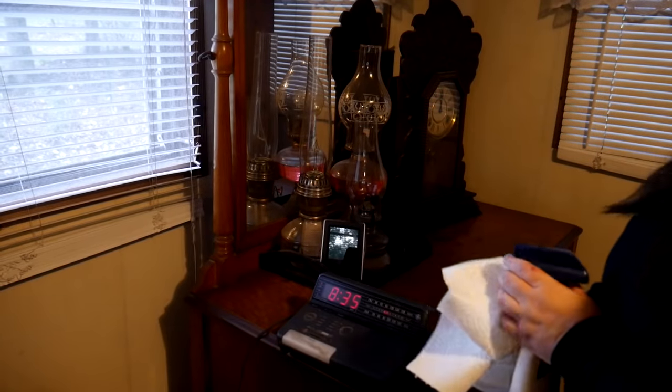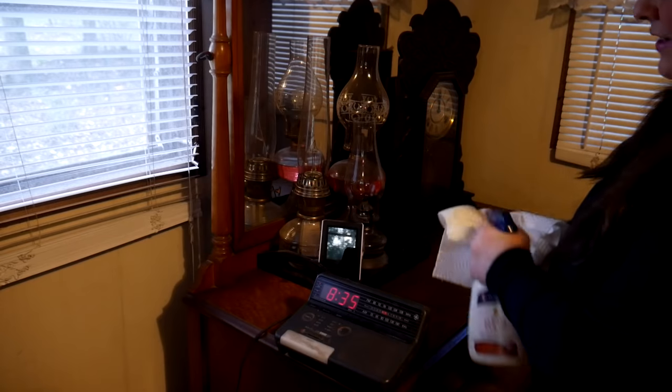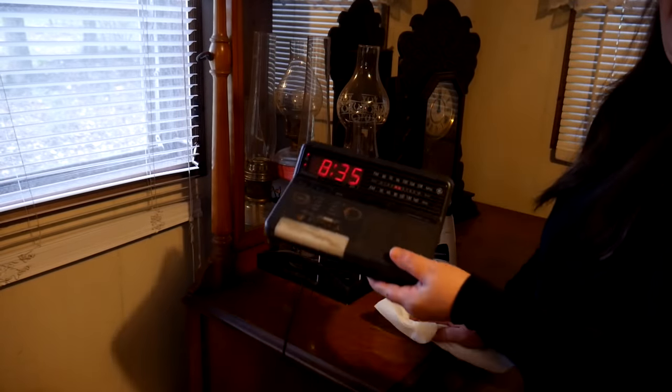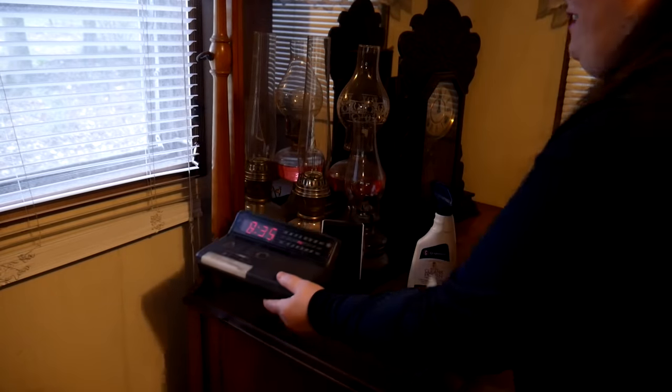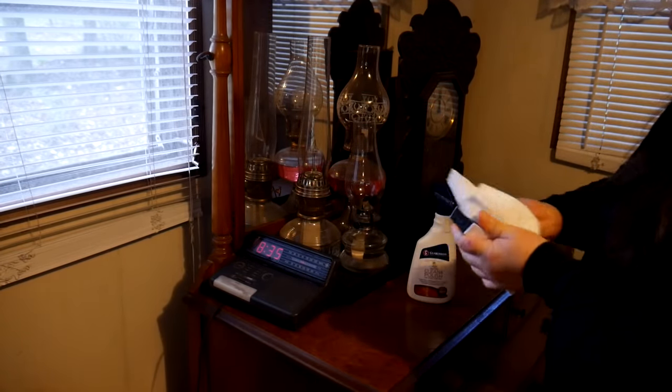We got the bed made and now we're going to do some dusting of the furniture and then I'm going to put some pictures in some picture frames. You know, everything in my home reflects the old and the new — new technology like a digital clock, and then we have the oil lamps. That's how my house is.